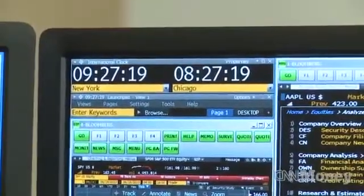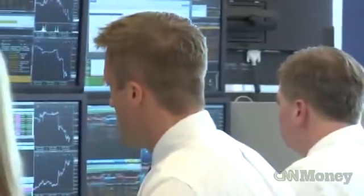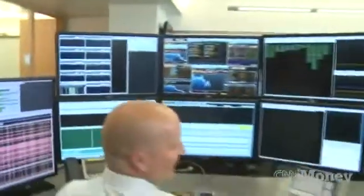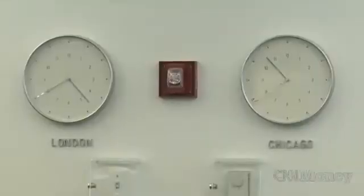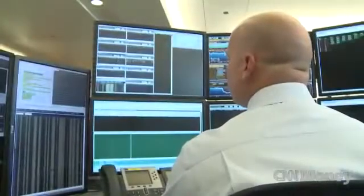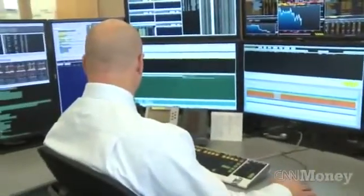Two minutes to the open, so we're about to get going here. There's no equivalent of a bell — just a world clock on the wall, and the hum of air conditioning above. Millions of orders that have been waiting all night for the markets to open are rapidly filled by Citadel's computer programs.